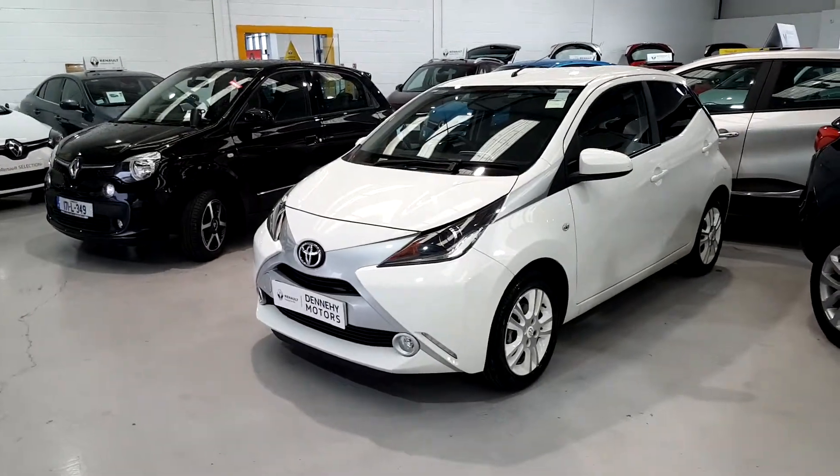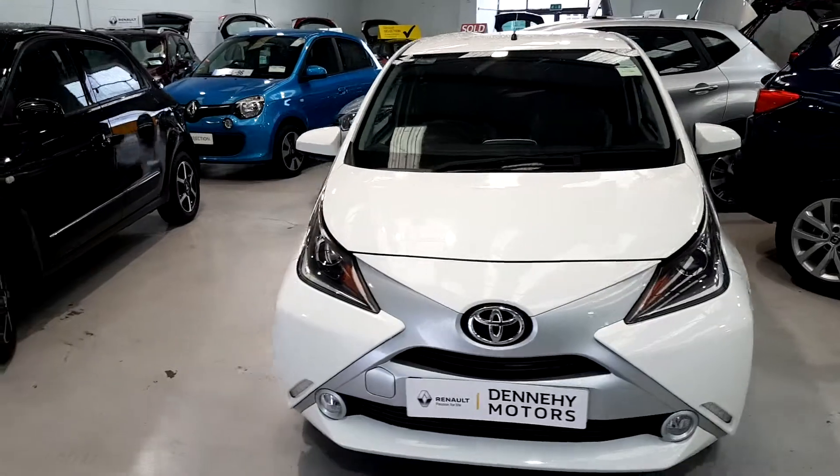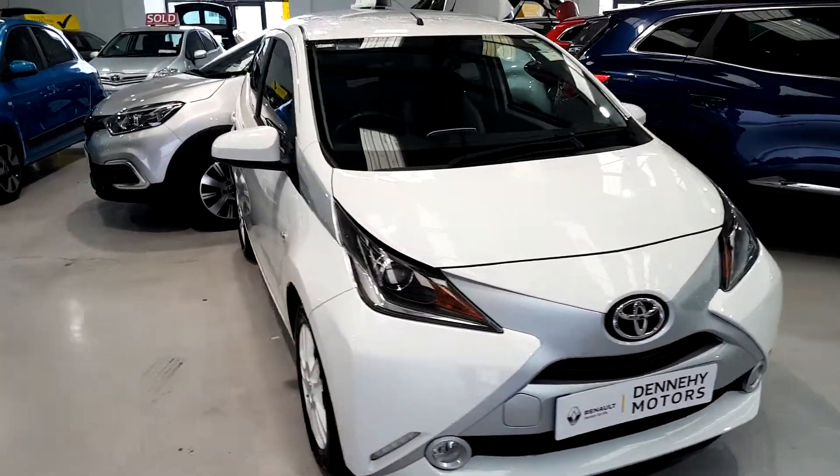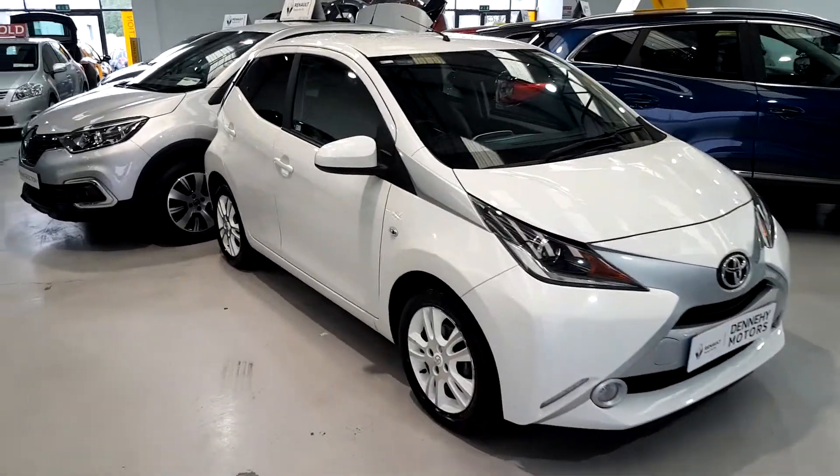There is under 48,000 kilometres on this car. And it is an ideal starter car or first-time car. I'll just show you inside the cabin here.